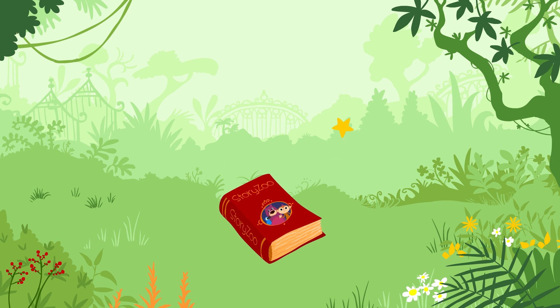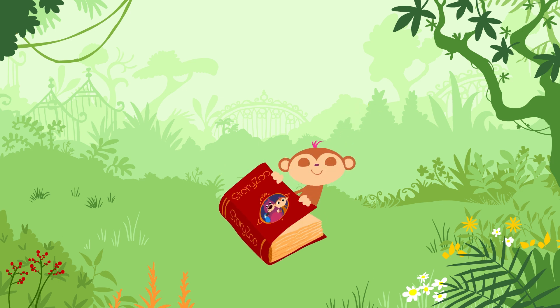Zou, Zou, Story Zoo, Kick-a-boo, Kick-a-boo, oink!